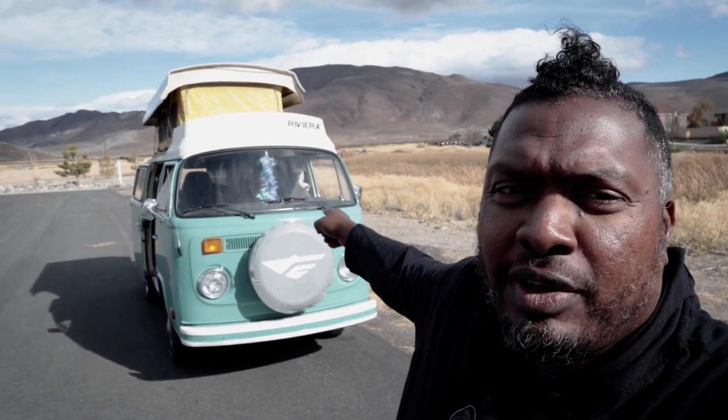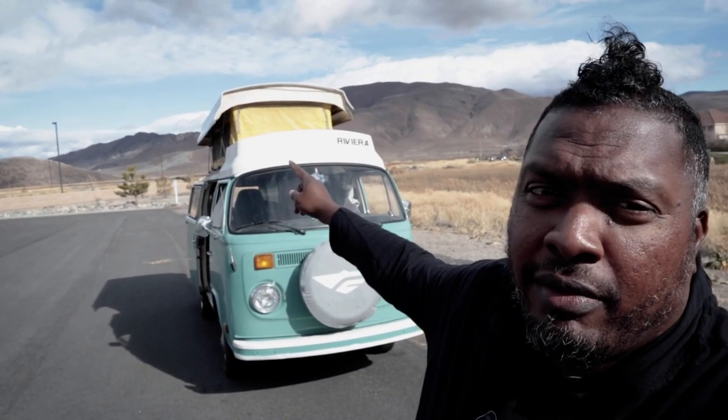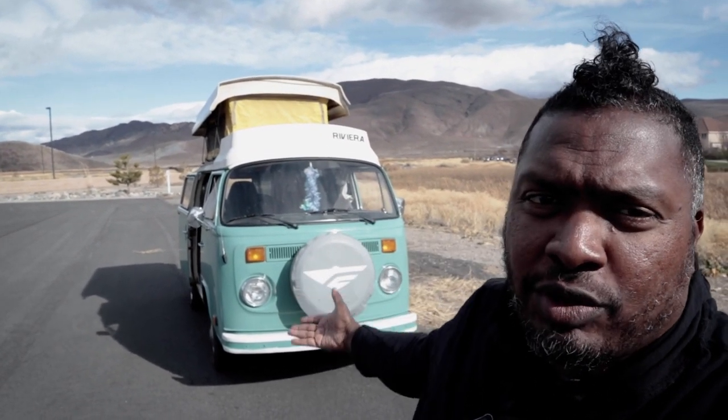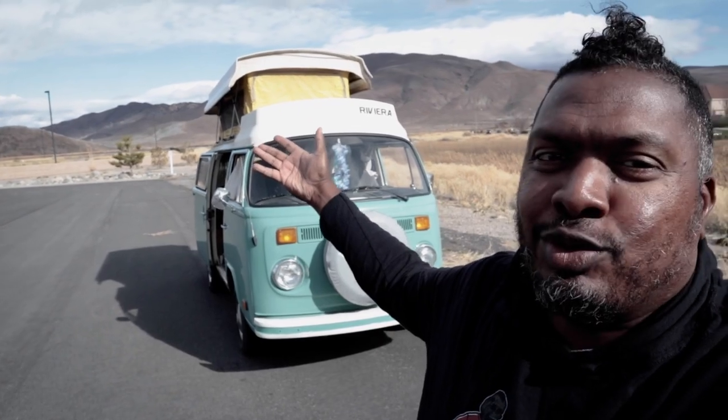Welcome back to the channel, I'm Hank Strange — this is Stranger Palooza. Today on the show we've got a 1971 Volkswagen Westfalia Riviera camper van. First time we're doing a Volkswagen camper van here on the channel — let's get into it right now.